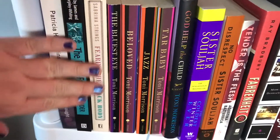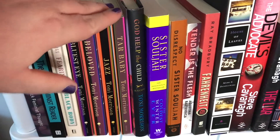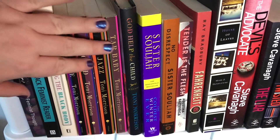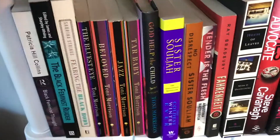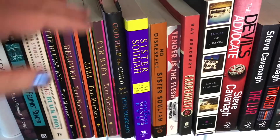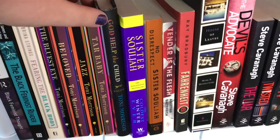On this shelf, we start with my black feminist texts, which I read in school, as well as my Toni Morrison collection. You'll see I have quite a few of her novels, although I am still missing her latest release, Recitatif. If any of y'all wants to be lovely and buy it for my shelves, I'll link to my wishlist in the description below. Thank you.